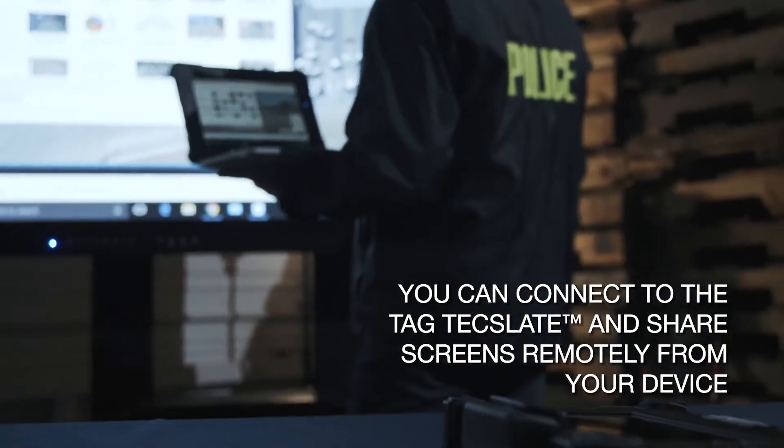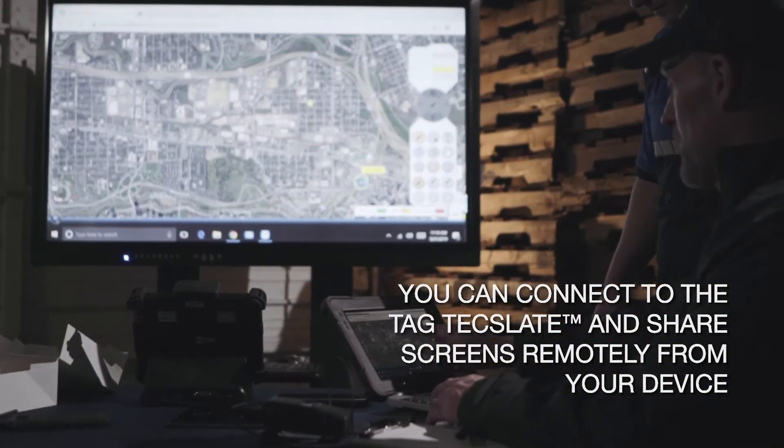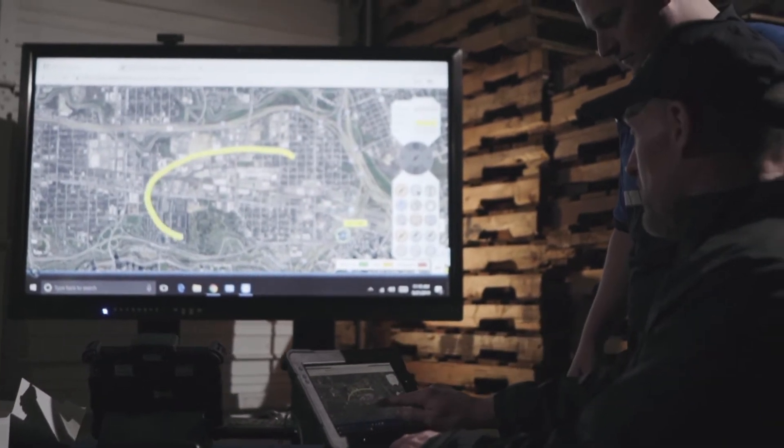Pairing a TAG tablet with the TAG TechSlate enables you to securely share videos, photos, web pages, and documents easily.